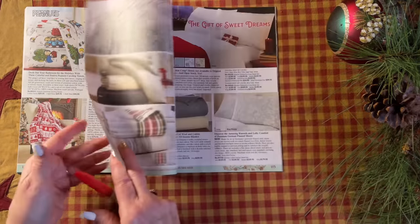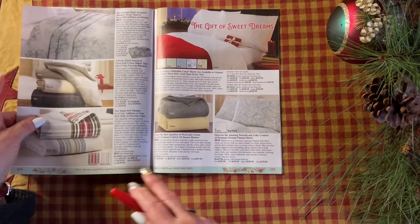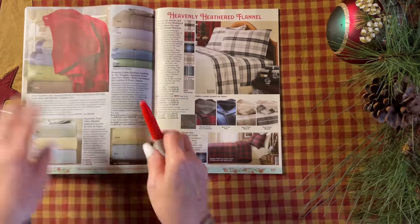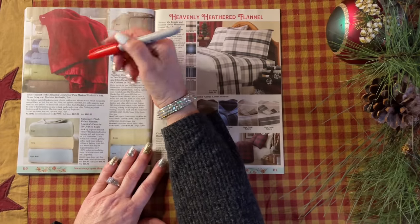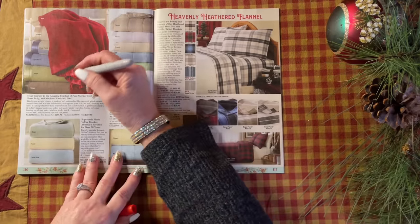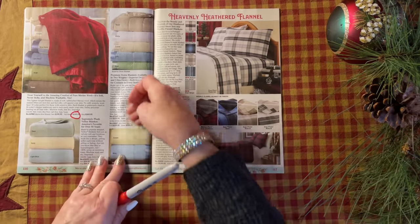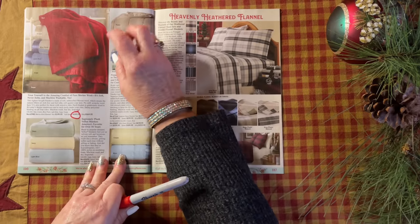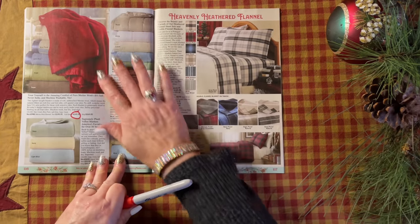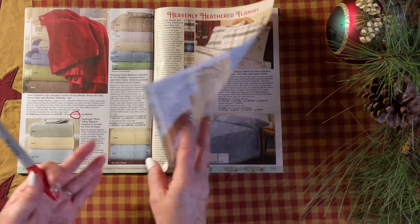Wow, look at this. This is insanely beautiful. Look — it says merino wool, and merino wool is just the absolute best. Love it. Absolutely, I want that.